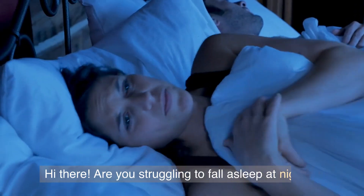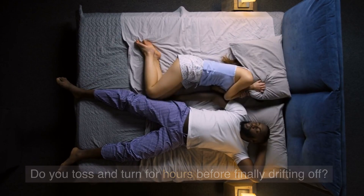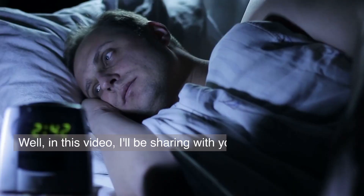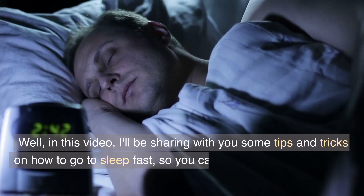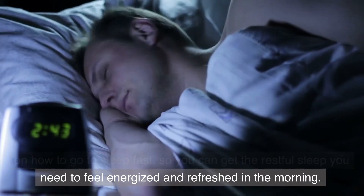Hi there! Are you struggling to fall asleep at night? Do you toss and turn for hours before finally drifting off? Well, in this video I'll be sharing with you some tips and tricks on how to go to sleep fast, so you can get the restful sleep you need to feel energized and refreshed in the morning.